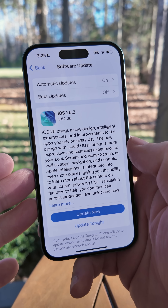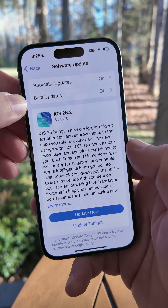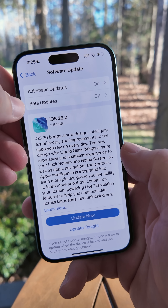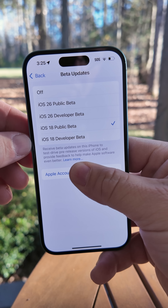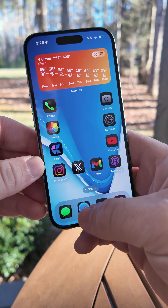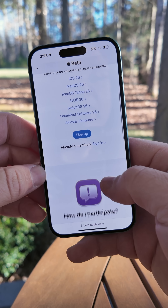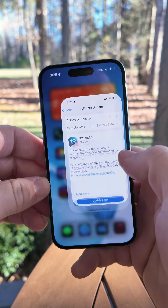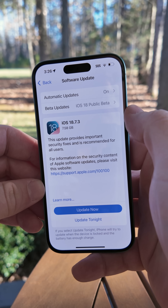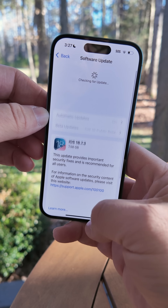However, if you're a developer or public beta tester, you can still get the public version. Go into your Beta Updates and select iOS 18 Public Beta, or Developer Beta if you're a developer. If you don't have those options, go into Safari and sign up for the beta program at beta.apple.com — it's free to sign up. Once you've signed up, you should see the option under Settings for Beta Updates.